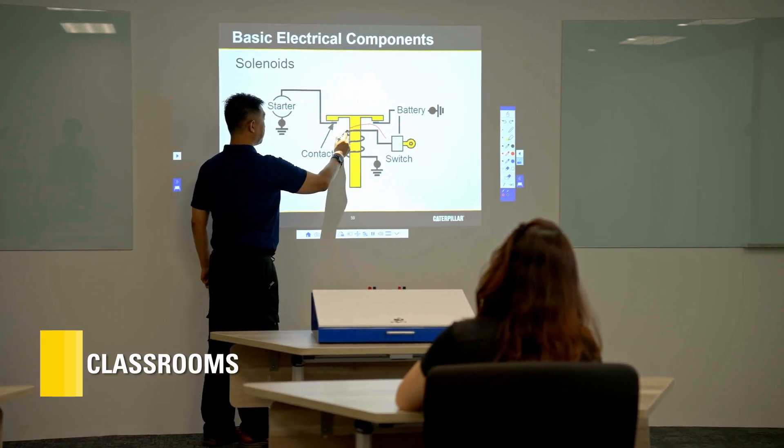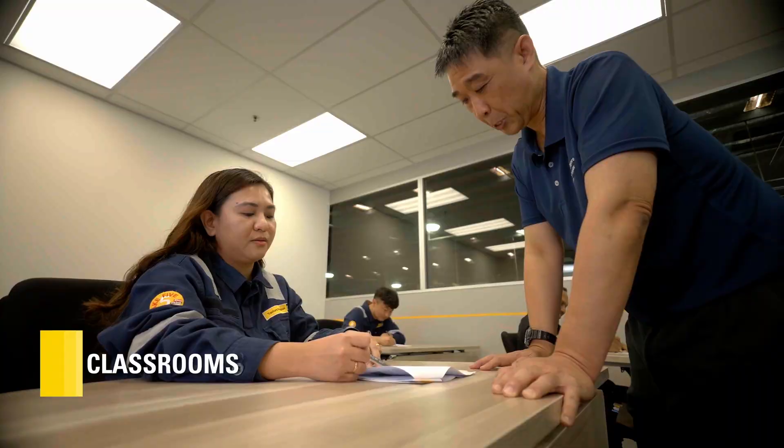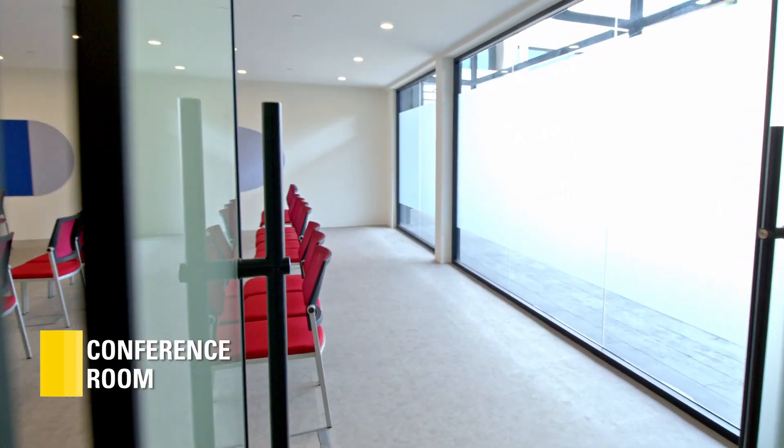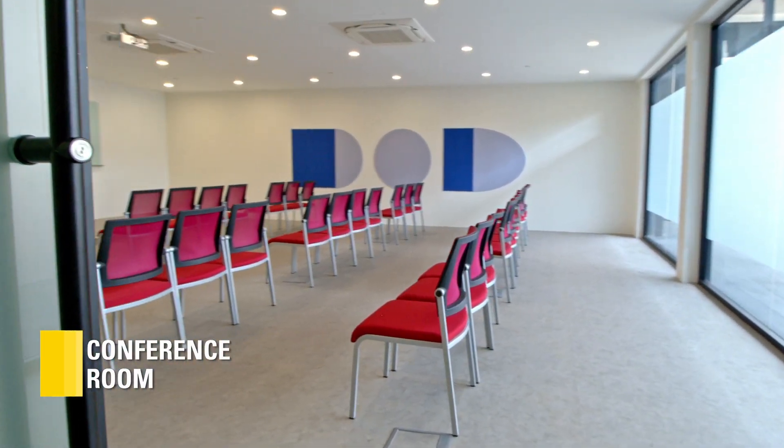The Learning Centre has two classrooms that can accommodate up to 15 learners at a time. Larger classes and workshops can be conducted in the conference room for up to 50 people.